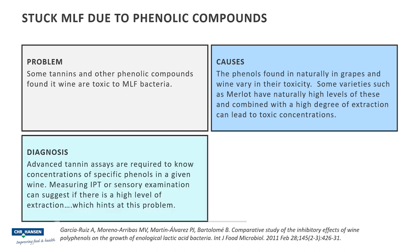So how is the problem diagnosed? Well, advanced tannin assays are pretty expensive and quite prohibitively expensive to run. However, simply measuring the IPT or giving a problematic wine a visual examination can suggest whether there's a high level of extraction or not. This, combined with knowledge of the grape variety — particularly if it's a Merlot — can suggest if phenolic inhibition is in fact the cause of the stuck malolactic fermentation.